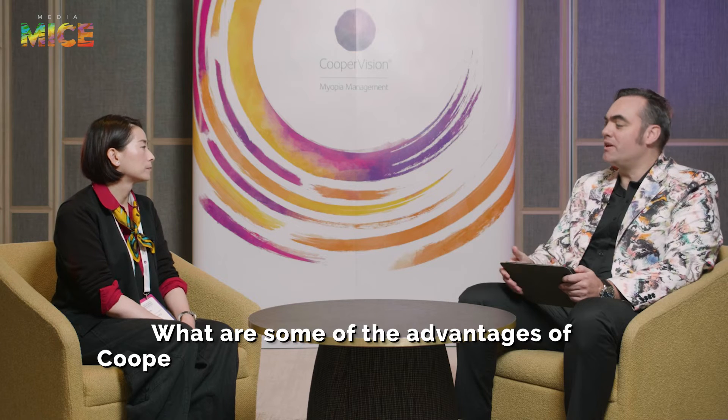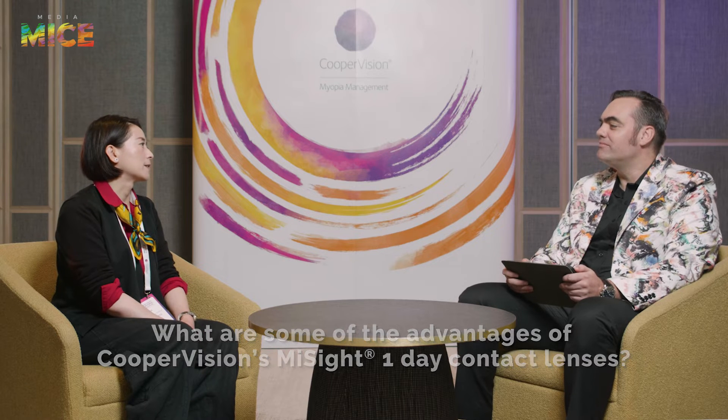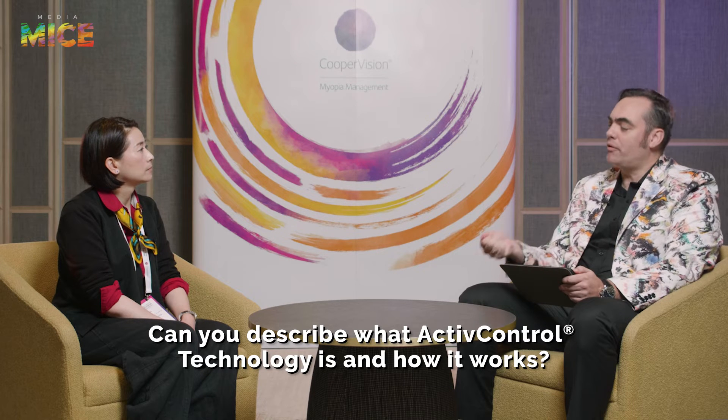What are some of the advantages of these lenses? Kids wearing contact lenses — a parent's number one concern is safety. Being available in a daily disposable modality and having the FDA indication certainly increases the confidence of parents in allowing their kids to wear contact lenses.